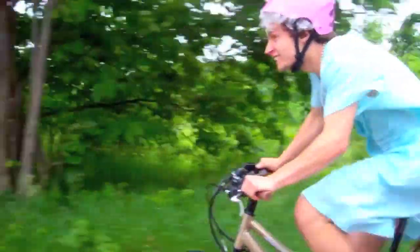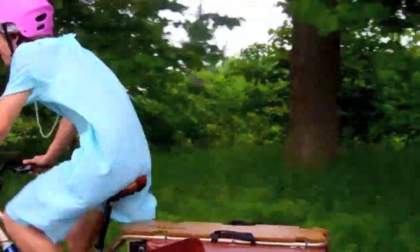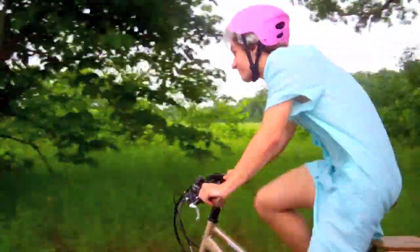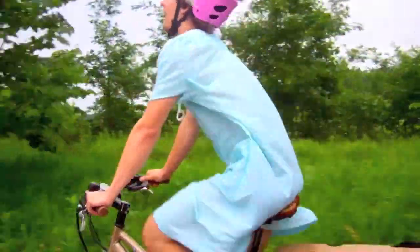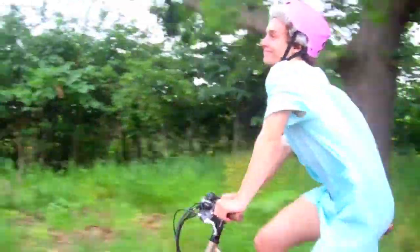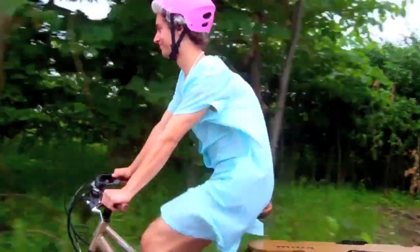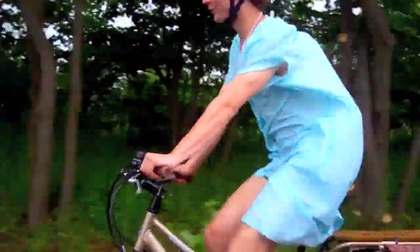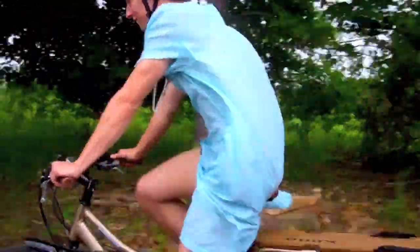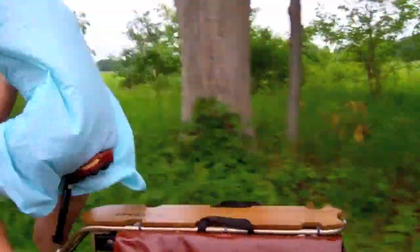And now, we present the Kona Electric Ute Cargo Bike. What would normally require a gas-guzzling, greenhouse gas-emitting vehicle to carry things around — for example, groceries — cargo bikes offer a way for people to transport heavy loads in a sustainable and environmentally friendly fashion. The Kona Electric Ute has a top speed of 15 miles per hour with an electric assist, but can go faster by pedaling.